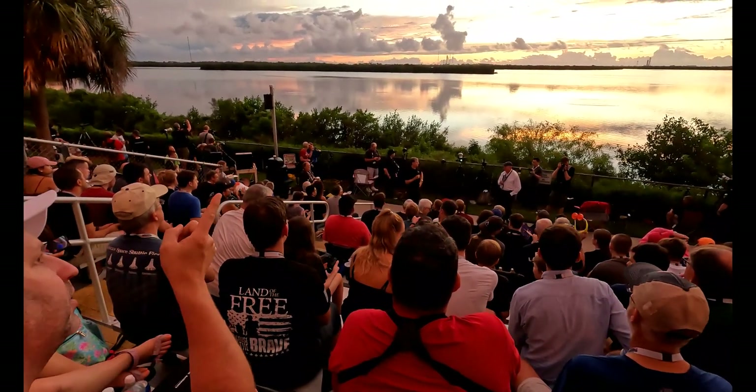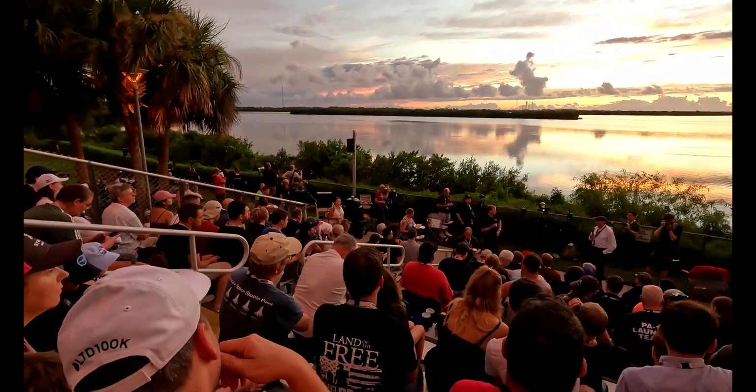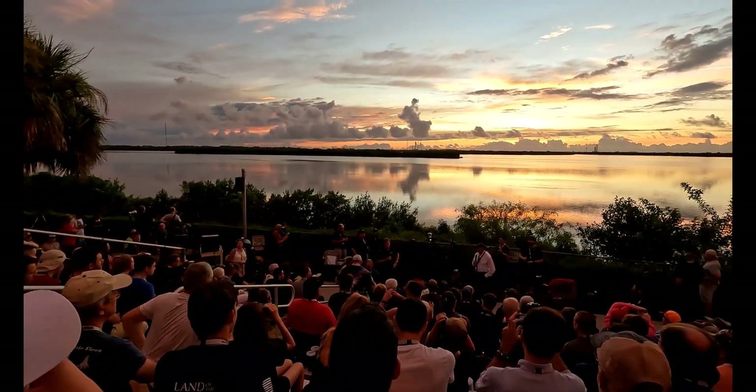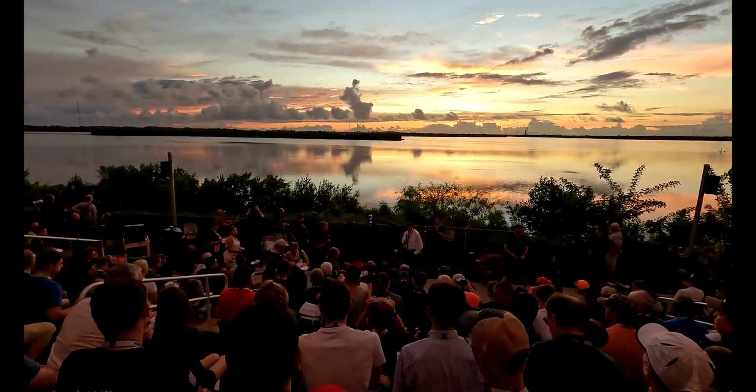We have another three more missions worth of those — I'll call them vintage shuttle engines. We're going to use them all up. So that's a little bit of history of the area.